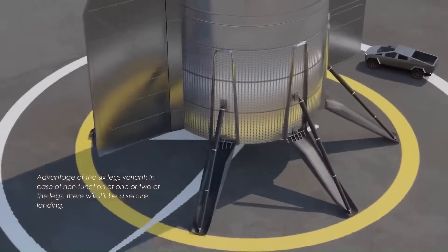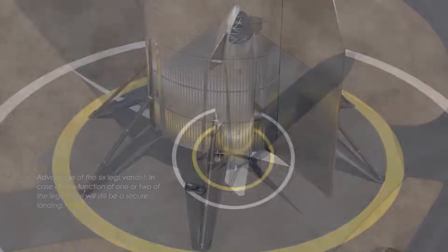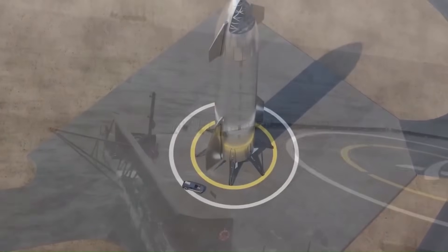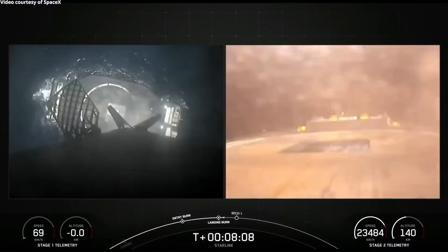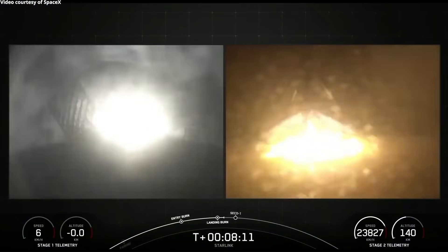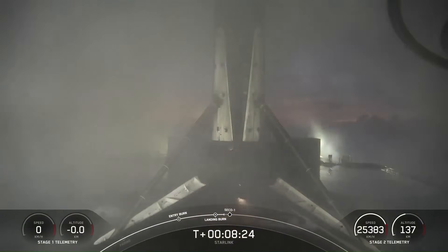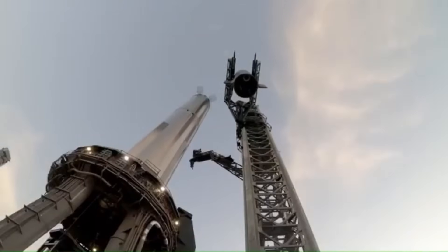Even landing on a drone ship does not solve the full problem. Once Starship lands offshore, it still needs to be returned to a launch or refurbishment site. Towing a drone ship with a landed Starship back to port could take weeks, during which time the drone ship cannot be used for another landing. For Falcon 9, this is manageable because boosters land relatively close to shore and the hardware is smaller. For Starship, the distances are much greater.